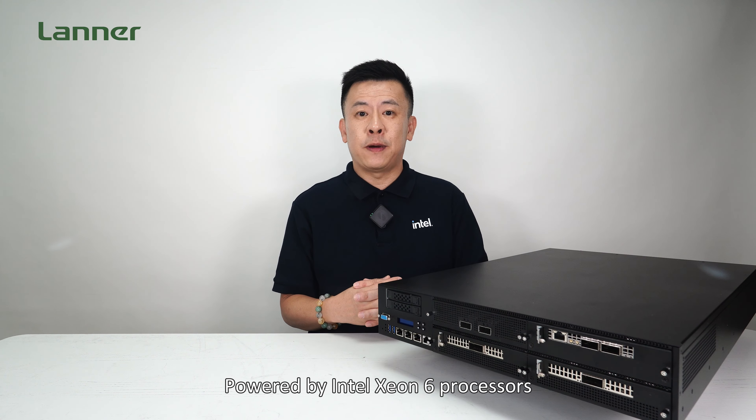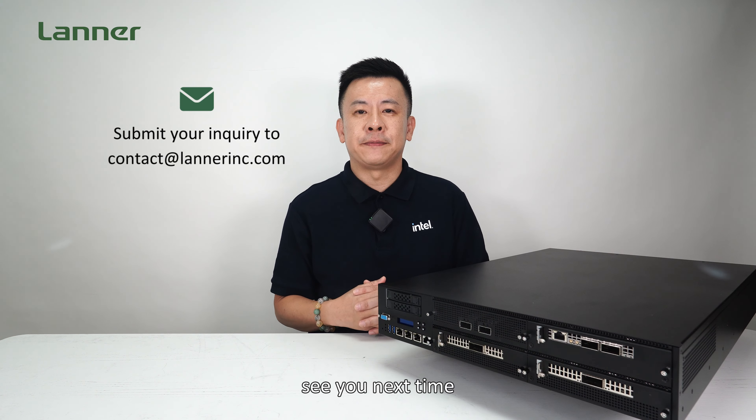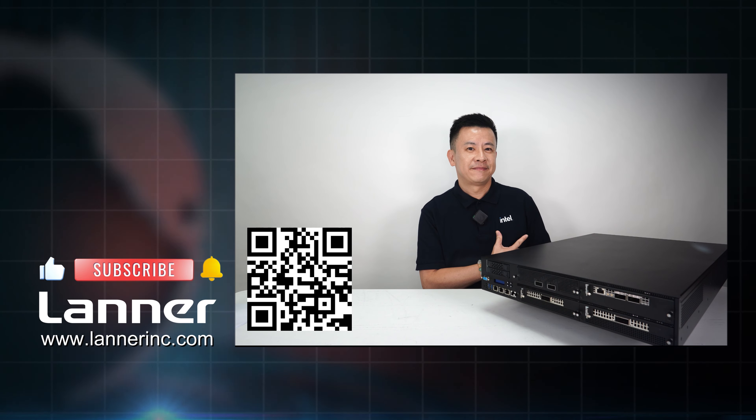Thank you for watching this episode of Product Insight. If you have any more questions regarding the network security appliance powered by the Intel Xeon 6 processors, please contact us and we'll definitely get back to you. See you next time.